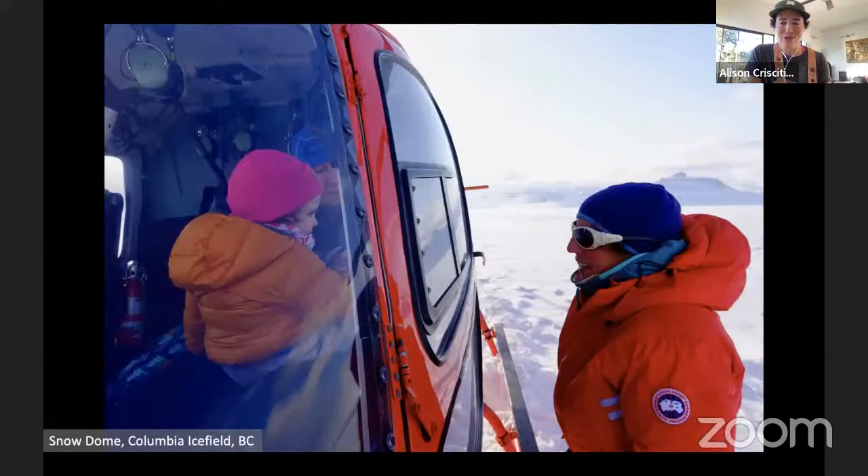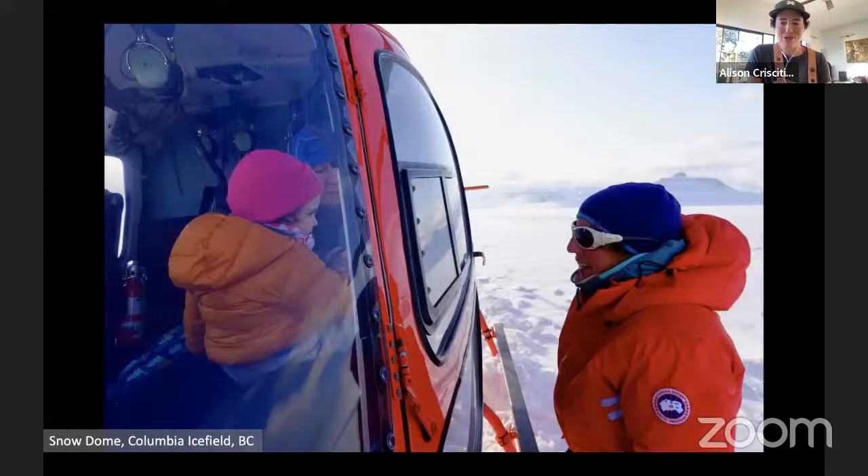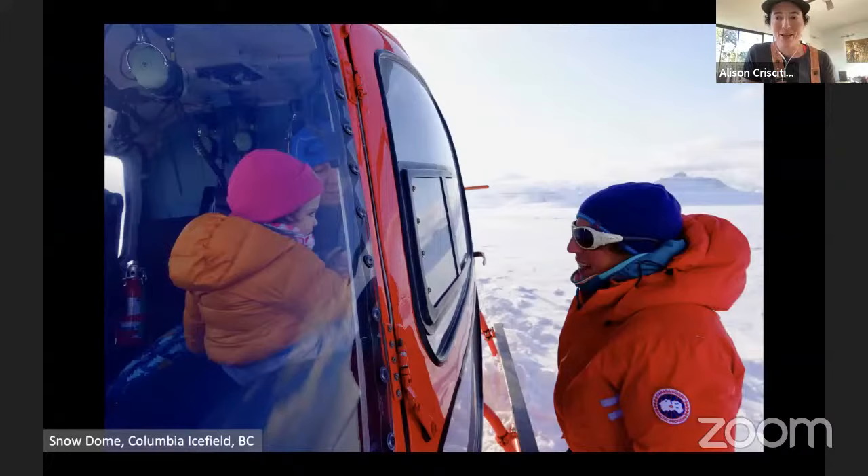My daughter, her name is Winter — she was two this past spring — flew up to the Columbia Ice Field to visit me and help me drill some ice cores. It's never too early to start!